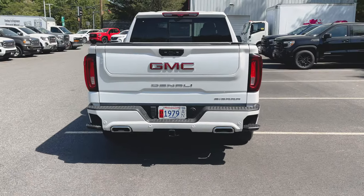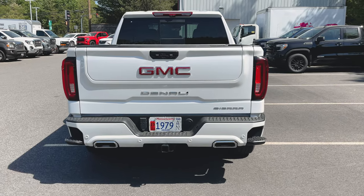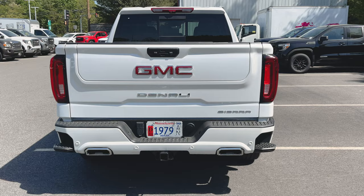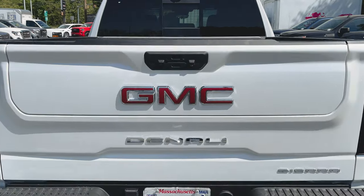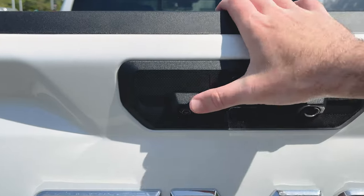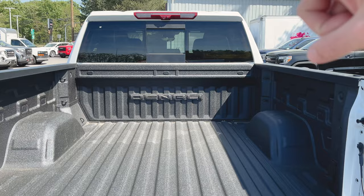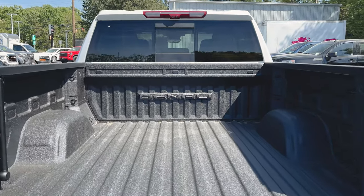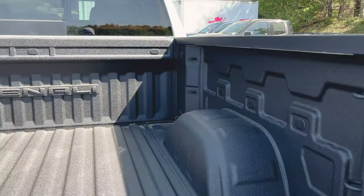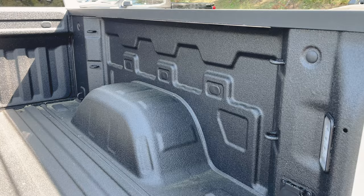We can see we've got our dual exit exhaust, our multi-pro tailgate, the Denali badge in the middle right underneath our red GMC logo, Sierra in the bottom right-hand corner. Trailer tow package of course all set up on this thing. I'll open up our multi-pro tailgate — once again, another camera. You'll also notice we have another one right up here on the third brake light. Factory spray-in bed liner, 12 tie-down hooks, and plenty of room for expansion if you need more spaces — just pull those plugs out and put as many hooks in as you want.